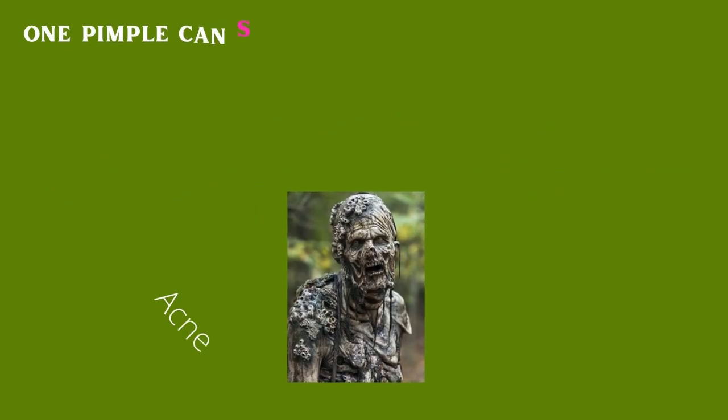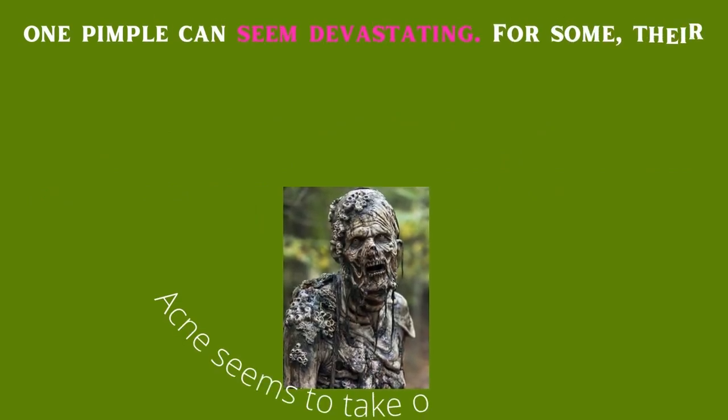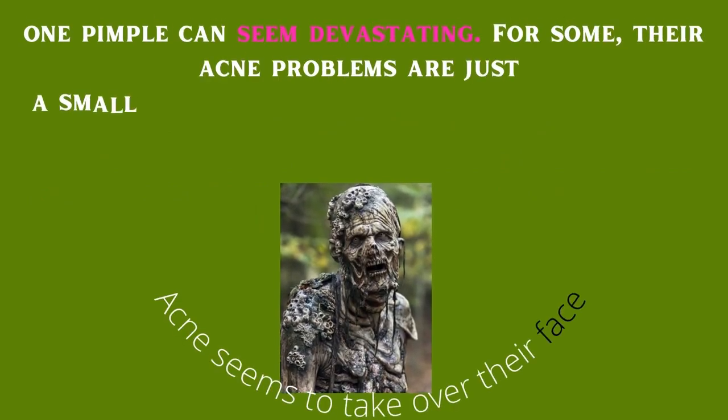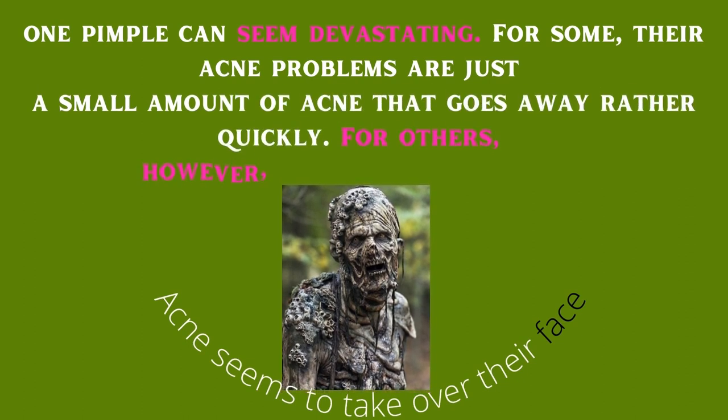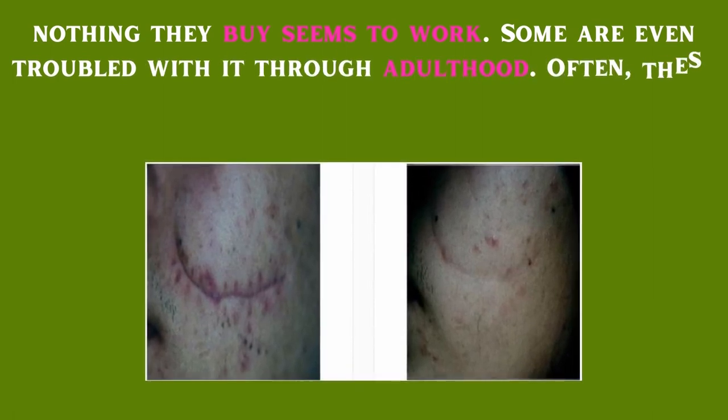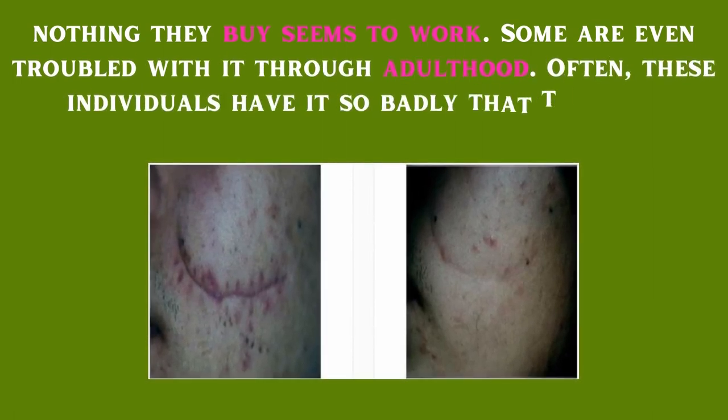The onset of puberty coincides with the onset of zits — hormones are raging and several of them can actually cause acne. At that age, one pimple can seem devastating. For some, their acne problems are just a small amount that goes away rather quickly. For others, however, it can be a nightmare; nothing they buy seems to work.